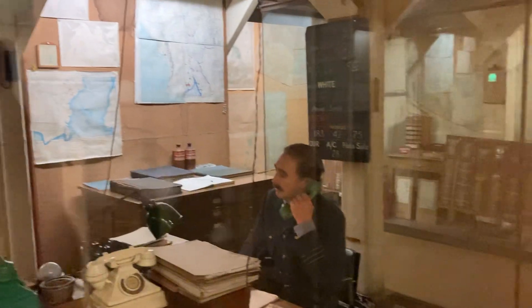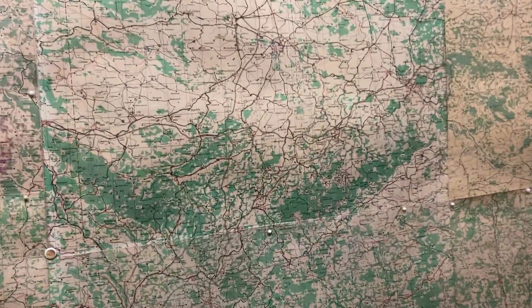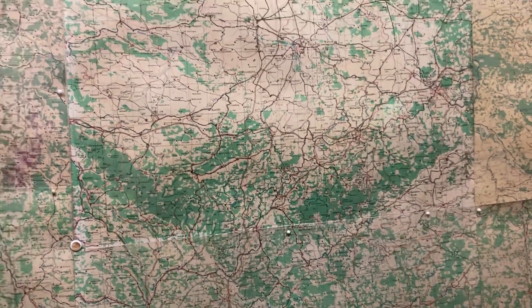Other high-tech features of the room were the brass vacuum message tubes that relayed a message in a capsule to the furthest parts of the building in seconds, and the scramblers connected to several...